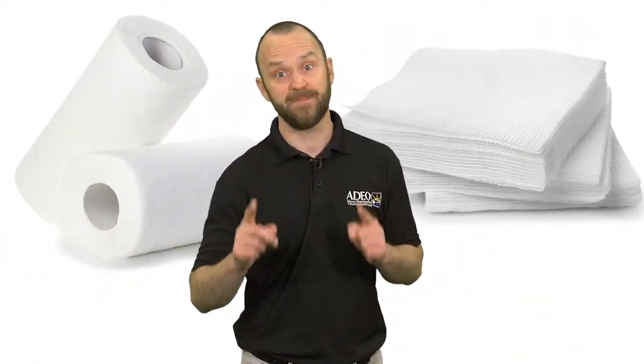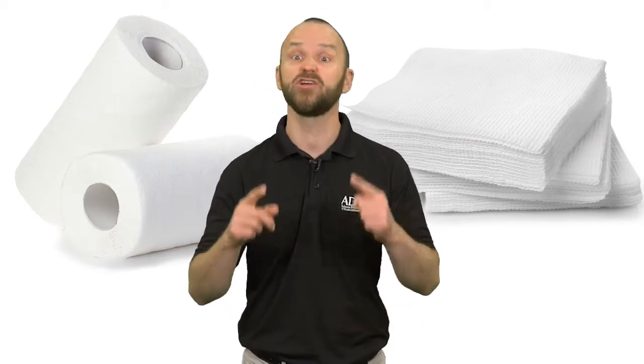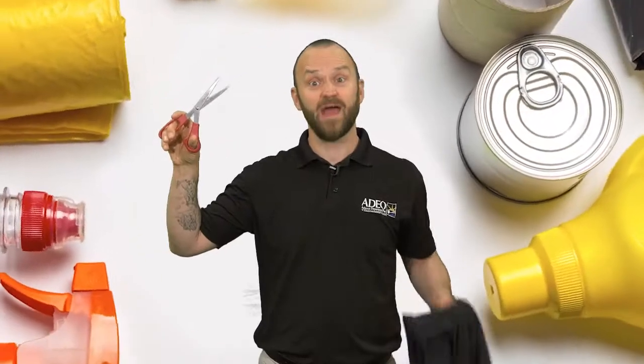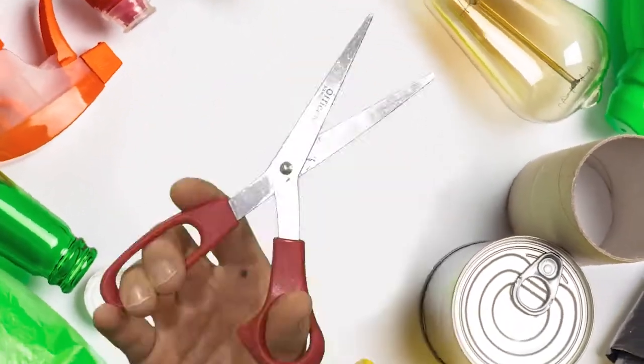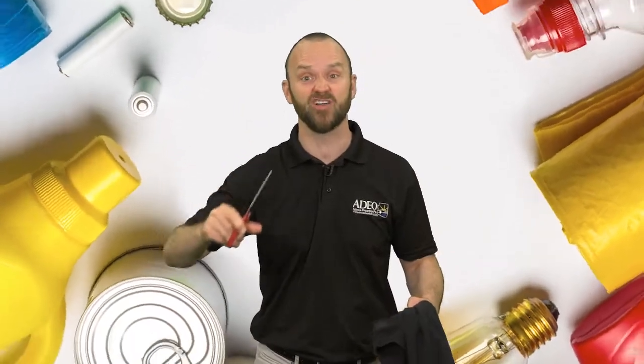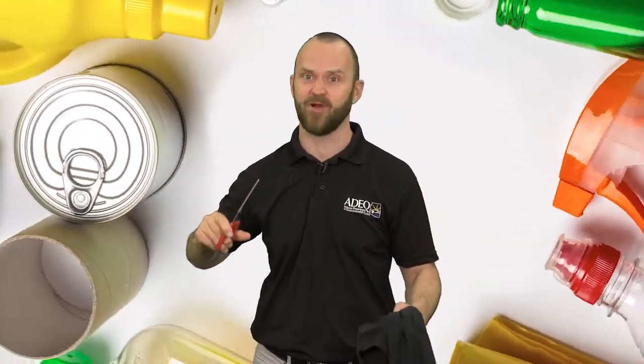If you need to use paper towels or napkins, consider composting instead of landfilling them. So grab some old clothes and scissors and cut them up into rags so that you no longer need to use single-use paper products.